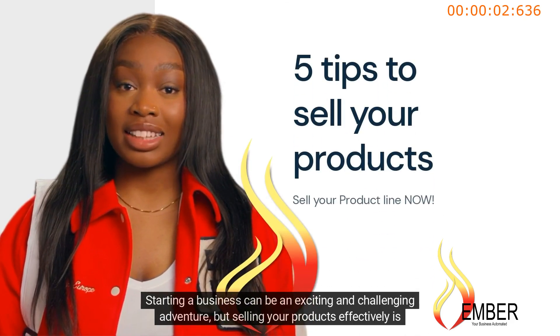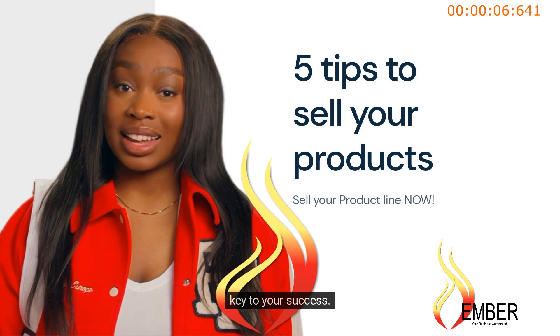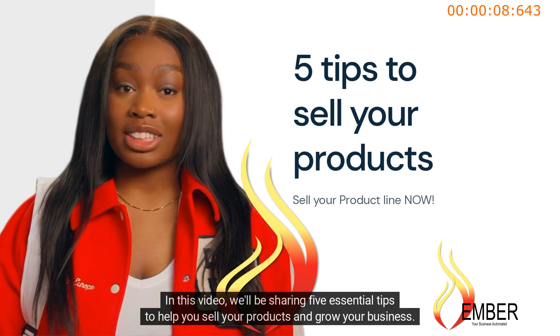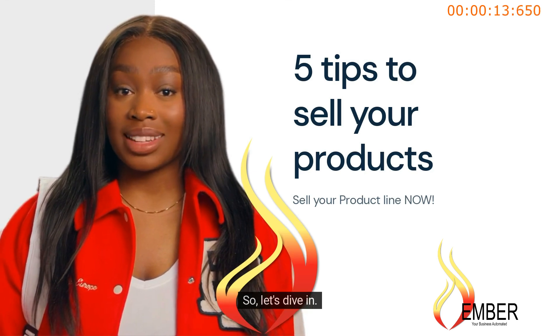Starting a business can be an exciting and challenging adventure, but selling your products effectively is key to your success. In this video, we'll be sharing five essential tips to help you sell your products and grow your business. So, let's dive in!